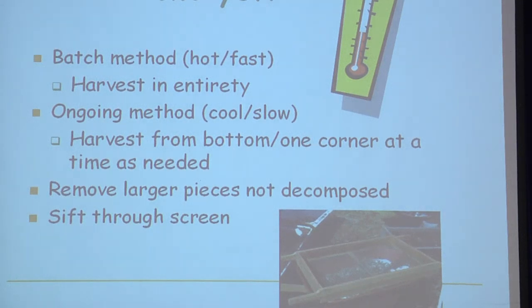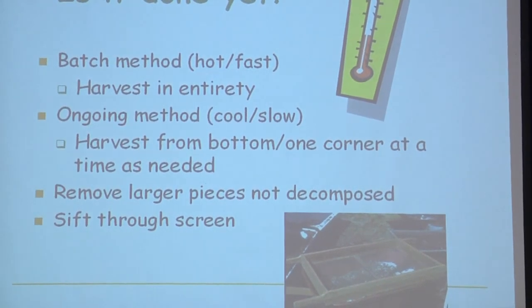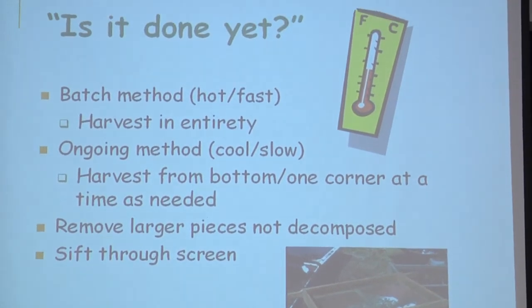Is it done yet? Now's the time to harvest. With the batch method, you harvest all at one time — you started all at one time, so it should finish all at one time. With the ongoing method, you're going to harvest a little at a time from the bottom corner, because that's how you started it, and that's the same way you finish it.